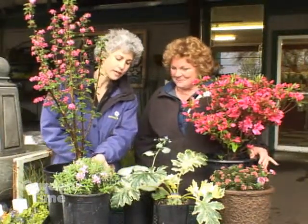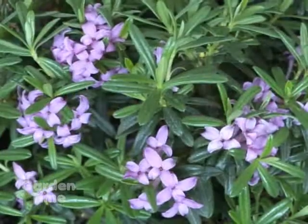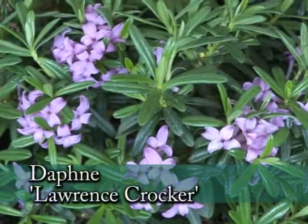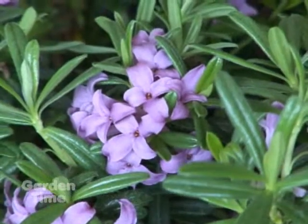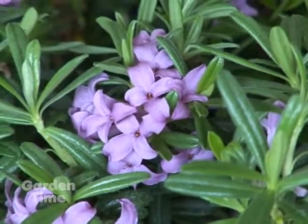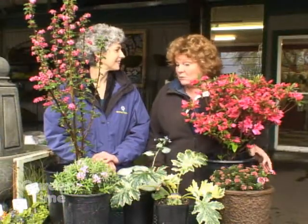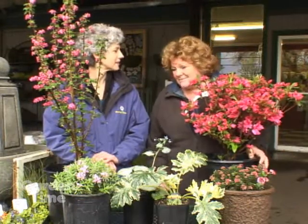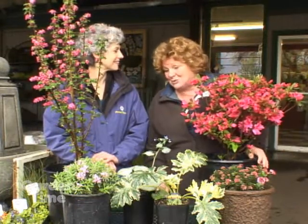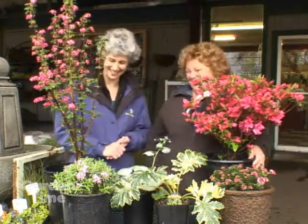This one has really nice lavender flowers. It's another Daphne, similar to the Rock Daphne, but this is called Lawrence Crocker. Lawrence Crocker's feature is that it repeat blooms throughout the entire summer, so you get that wonderful Daphne fragrance repeated throughout the season. Very similar in size to the Rock Daphne — 18 inches tall and about two feet wide. It likes the drier area in the garden, and I think every garden should have at least two or three Daphnes in it because of that fragrance.